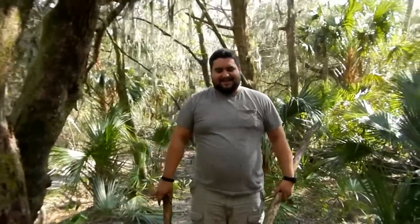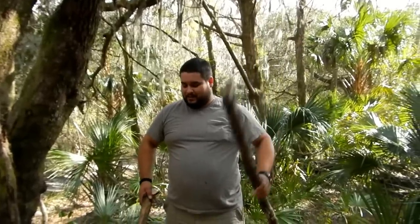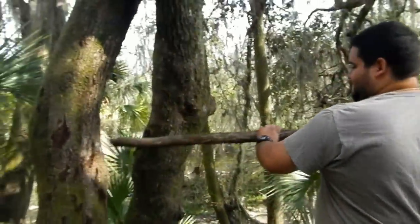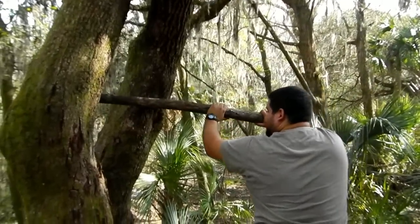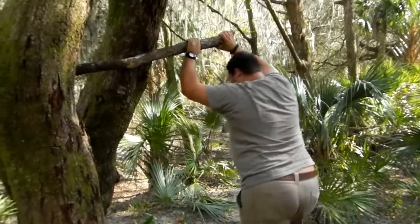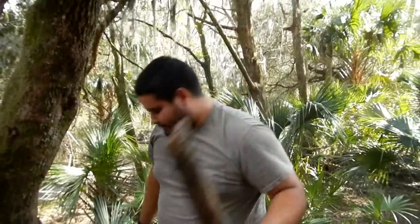Adrian is busting up wood. So if you need to break a branch and you don't have a hatchet, what you do is find a good tree, wedge it in there, and give it a good snap — bam, firewood! It's also a really good way to break longer branches if you need to build a shelter.